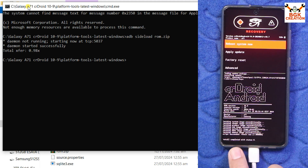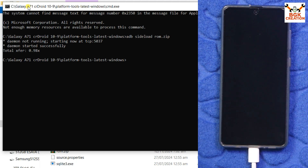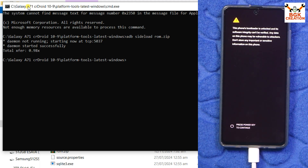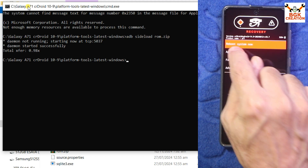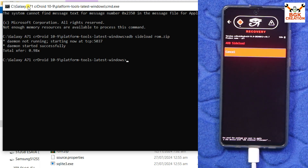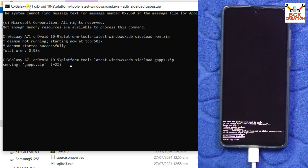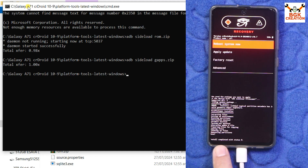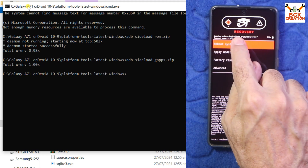Flashing is done. You will see 'Install completed with status 0'. Now tap Advanced, then tap Reboot to Recovery. We need to flash the Google Apps file, so we must reboot into recovery once again. Once back in recovery, tap Apply Update and Apply from ADB. On the computer, type the command: 'adb sideload gapps.zip' and press Enter. The file will start transferring. You will again see 'Install completed with status 0', meaning everything went perfectly.